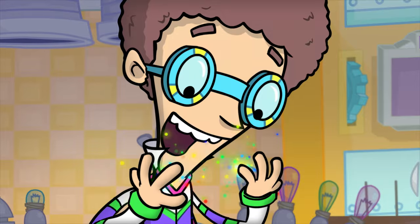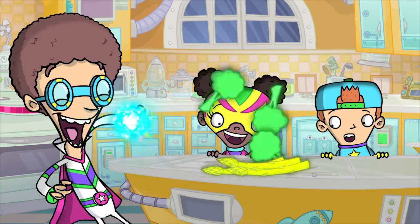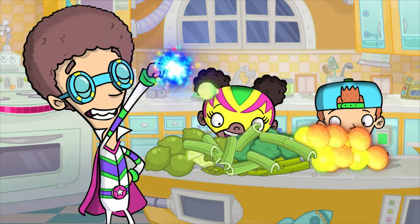Green is the color of food aplenty, leafy and all about. Asparagus, broccoli, lime, celery, kiwi, and brussels sprouts.